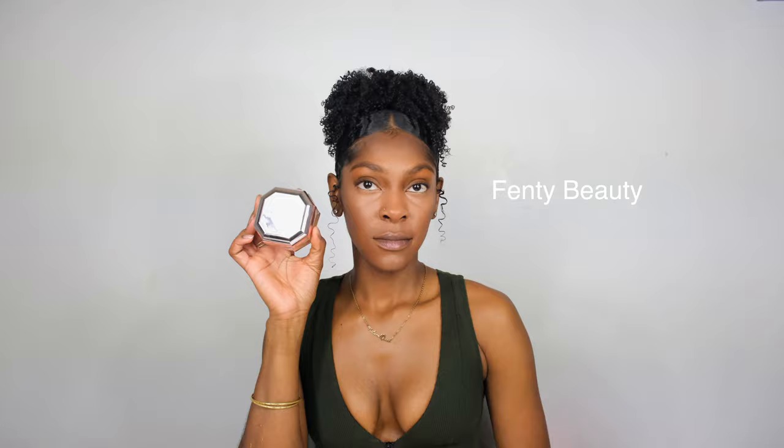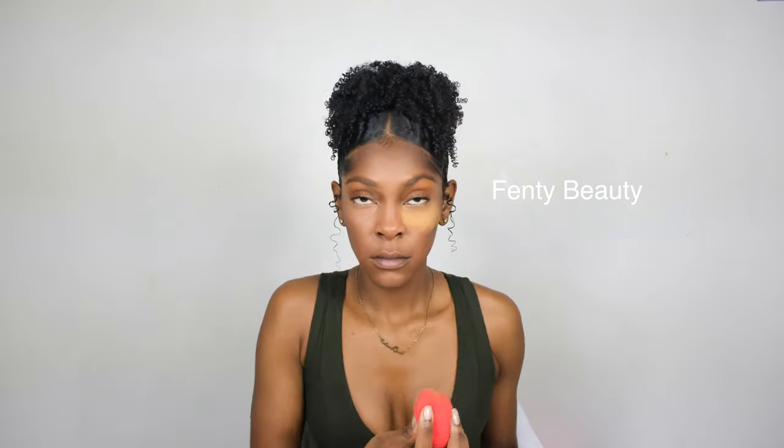First, we're applying the Fenty Beauty setting powder in the shade Hazelnut to the right side of my face. The Fenty Beauty powder is extremely soft — it pats right onto the skin. It's extremely matte, so if you have oily skin you might want to try it, because it really makes sure you're not sweating at all: no shine, no oil, it absorbs everything.